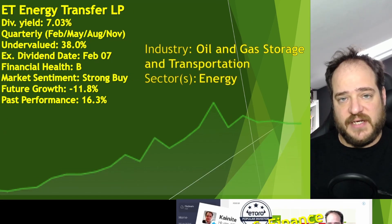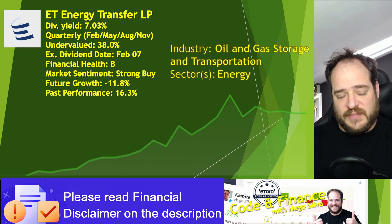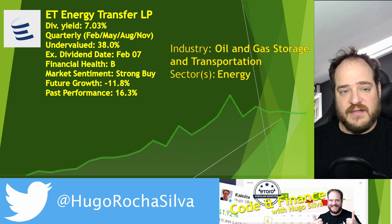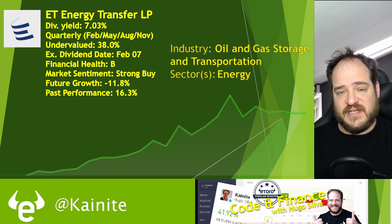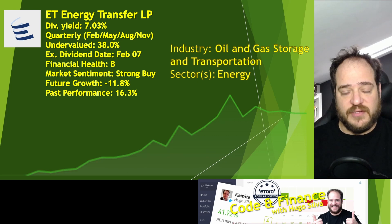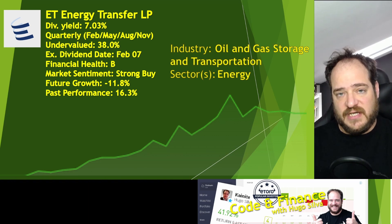In terms of assets, we have 9 billion, and in terms of liabilities, around 9.3 billion — for that reason, the financial health is a B. The market sentiment is a strong buy and the future growth is minus 11.8%. The past performance is 16.3%. Since I've had this stock since the beginning of my investing, I don't have intentions to sell Energy Transfer, although I'm still looking at the market and financial statements to validate if this will be a good investment for this year, or if I should do a sell-off and reinvest in stocks with better future growth.